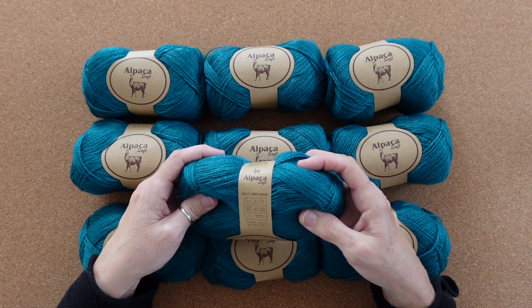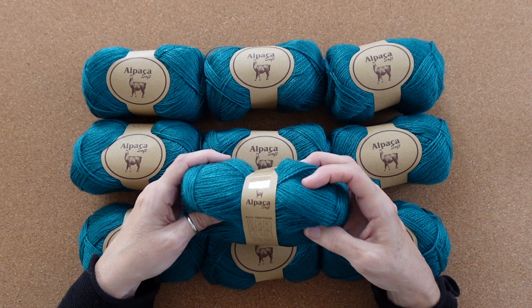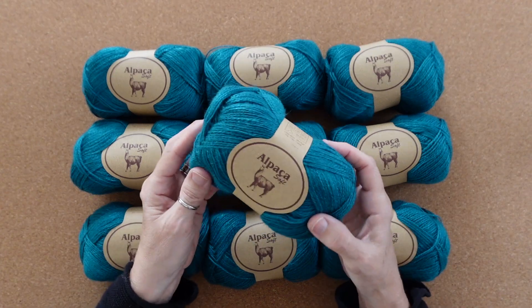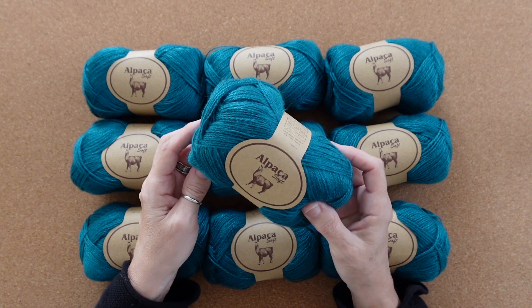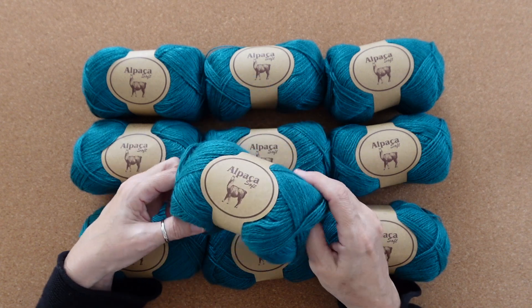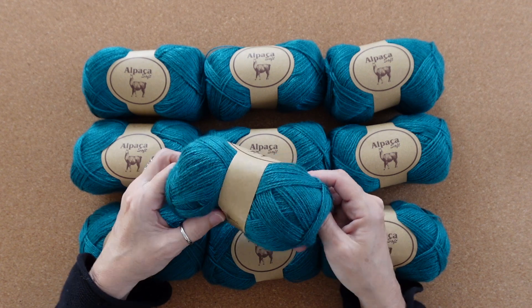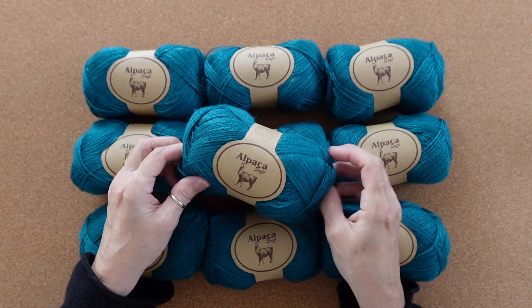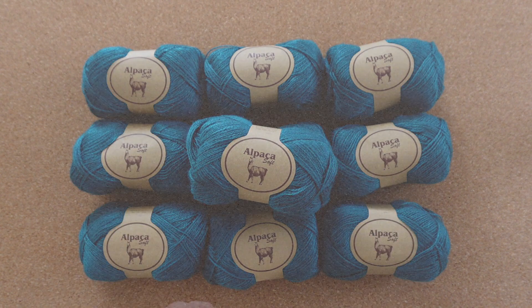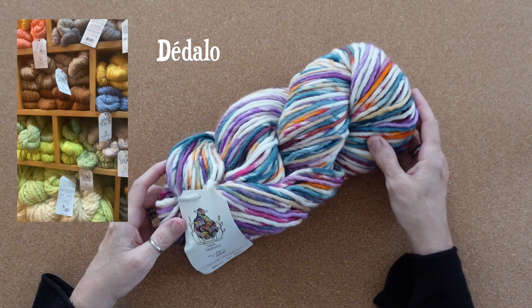The yarn itself is very soft and I would describe it as a DK weight. Each 50 gram ball is 124 yards or 113 meters, and it has a really pretty sheen or luster to it. Truly I'm pinching myself — 1,240 yards of 100% alpaca yarn for just 13 dollars. Pretty amazing.